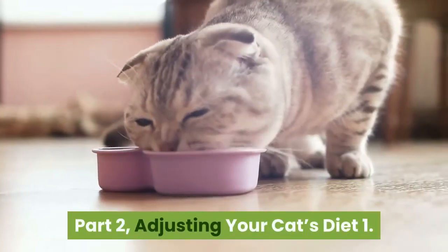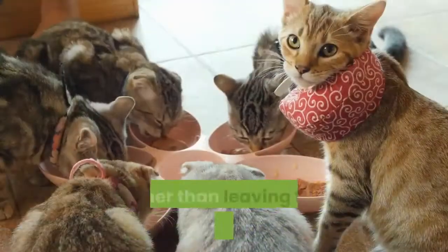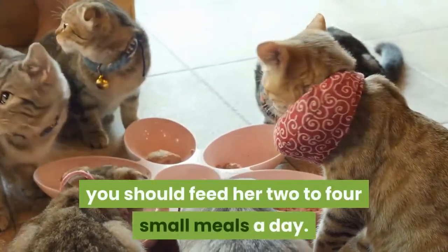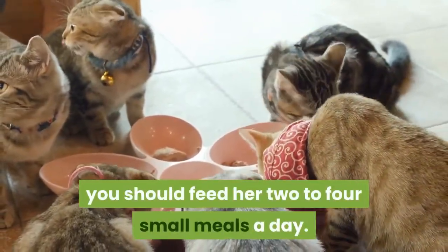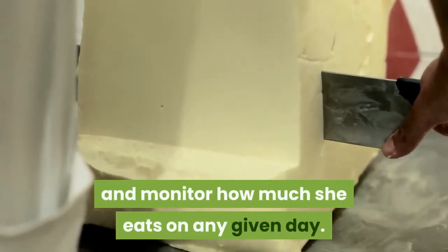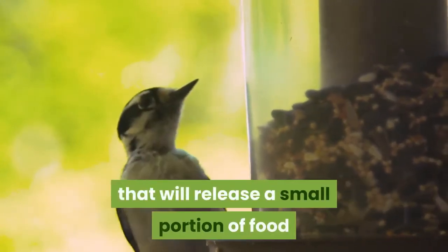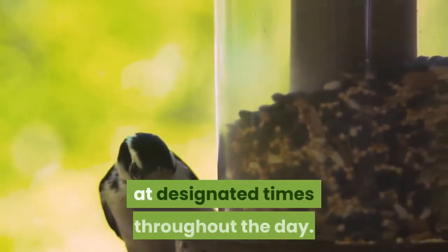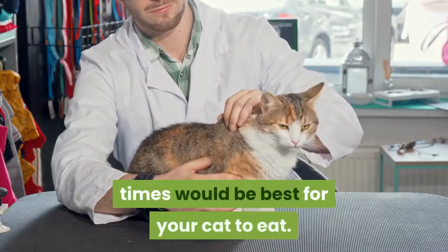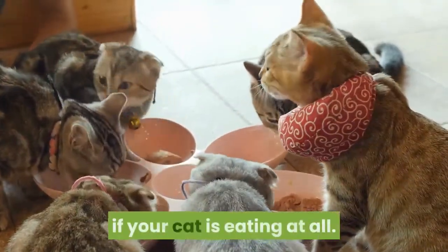Part 2: Adjusting your cat's diet. Feed your cat multiple small meals per day. Rather than leaving food out all day for your cat to eat, which may be more convenient, you should feed her two to four small meals a day. This will make it easy for you to control her portion sizes and monitor how much she eats on any given day. If you are gone most of the day, consider using a timed feeder that will release a small portion of food at designated times throughout the day. Talk with your veterinarian about what specific times would be best for your cat to eat. Feeding multiple meals a day will also help you see if your cat is eating at all.